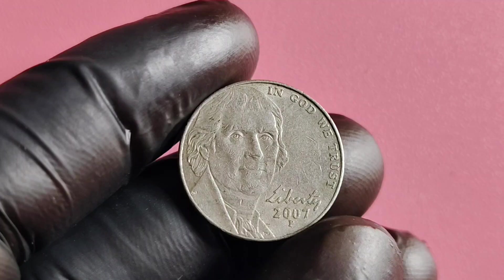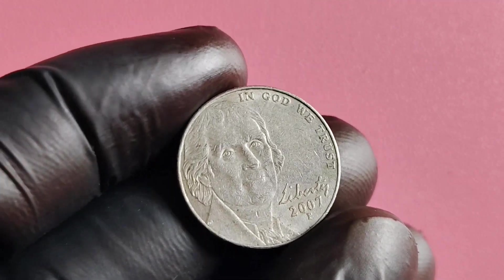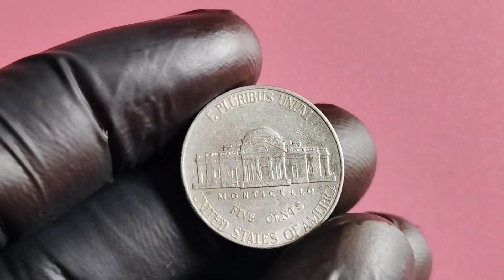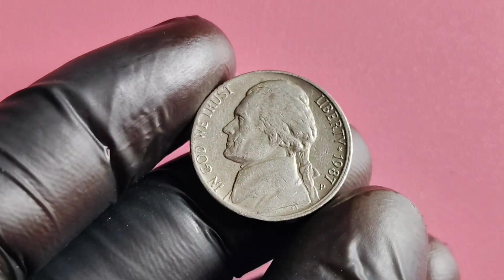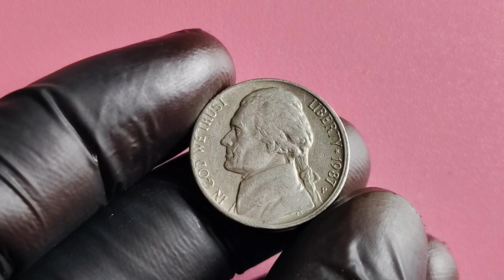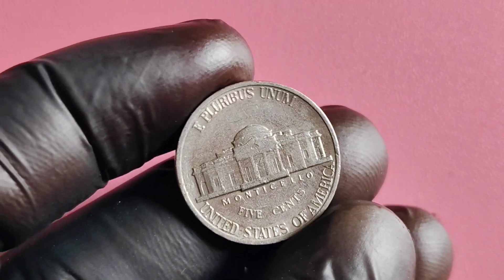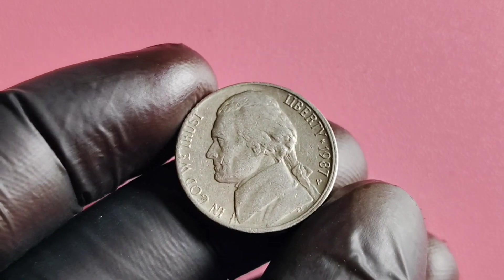That's all for today, folks. I hope you enjoyed learning about the 2007 P Mintmark Jefferson nickel and its incredible value. Make sure to keep an eye out for rare coins like this in your pocket change — you never know what treasures you may find. We're now diving deep into the fascinating world of numismatics with a focus on the 1987 P Mintmark Jefferson nickel. You may be wondering why this particular coin is so special and if it could potentially be worth millions of dollars.